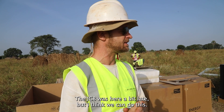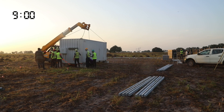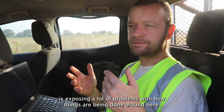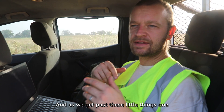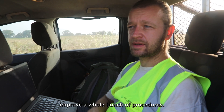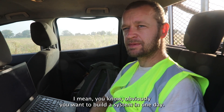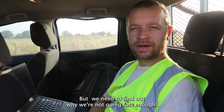We had a small problem this morning — the JCB was here a bit late — but I think we can do this. What I'm trying to do today is: building a system in one day is exposing a lot of problems with how things are being done around here. As we get past these little things one at a time, I'm going to write a list about what we need to improve, get it sent to management, and we're going to improve a whole bunch of procedures. That's one of the main aims today. Obviously we want to build a system in one day — we know we can do that — but we need to find out why we're not going fast enough.